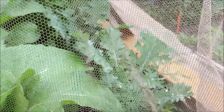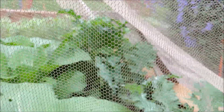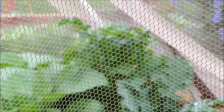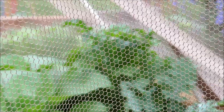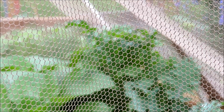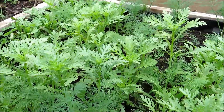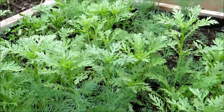Behind the kale is arugula — a lot of people don't know what arugula is. They are spicy; in Chinese they're called the sesame leafy stuff because they taste a little bit like sesame paste. These are the edible chrysanthemum — they taste pretty good.